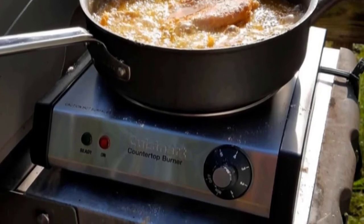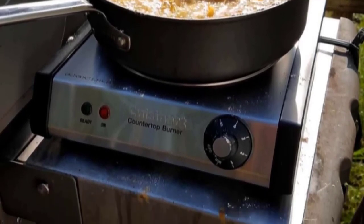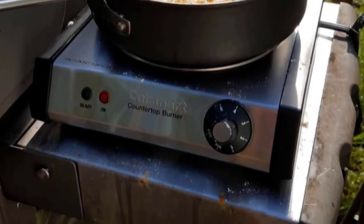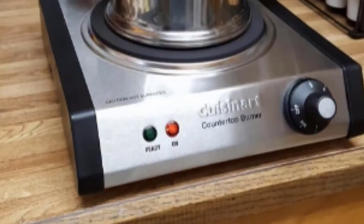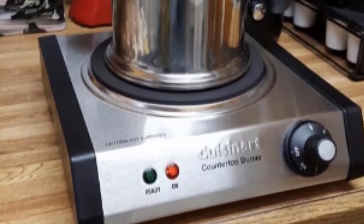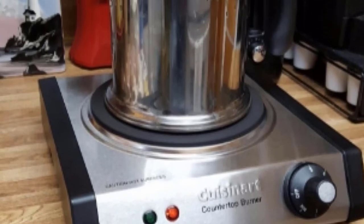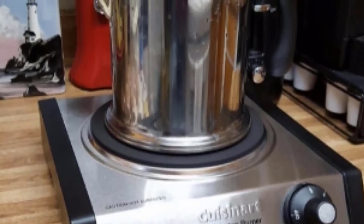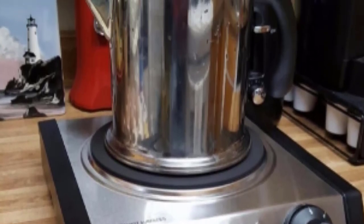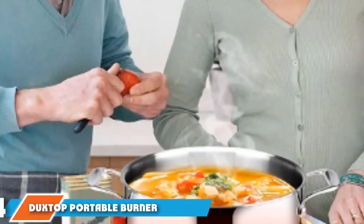Carrying it along is also not a problem since you don't need to worry about the coils getting affected. Perfect to cook meals for a crowd, this burner is not to be missed if you're a social person who invites people over for meals. Whether the kitchen is big or small, the cast iron hot plate from Cuisinart is a versatile choice. Think of your requirements first and then invest in any hot plate regardless of the price.